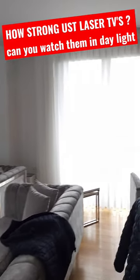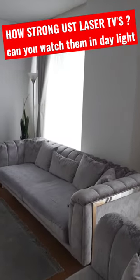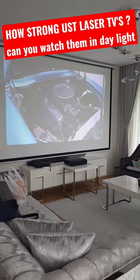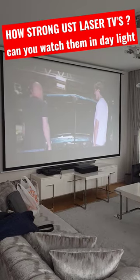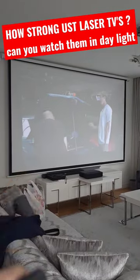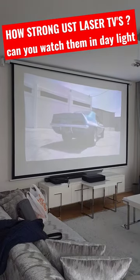Pretty much everywhere there are huge windows and daylight. Right now it's around 11 o'clock in the morning, so the light is in the perfect place — the most lit room you can ever imagine. Even so, we can watch videos on pretty much a white wall or white screen.